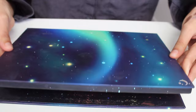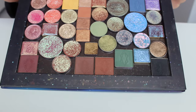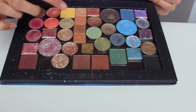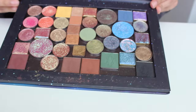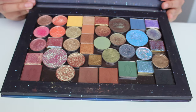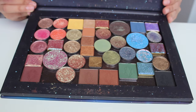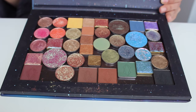Last but certainly not least, I have my single shadow collection — I've gotten so many more singles since I last talked to you guys. I put them kind of in rainbow order. I'm going to make a separate video swatching and doing a look with all of them. I have stuff from Give Me Glow, Lethal Cosmetics, Cliona, and Terra Moons — lots has happened. I'll make a separate video on that.